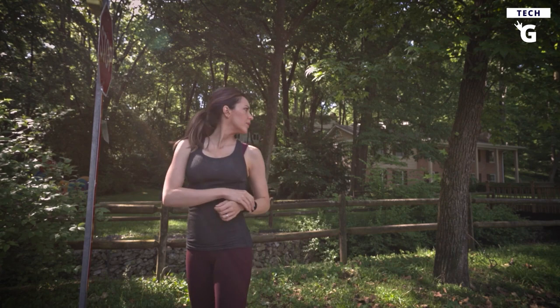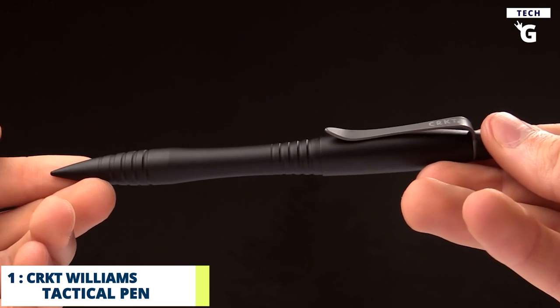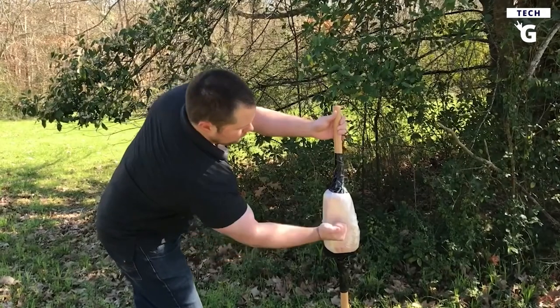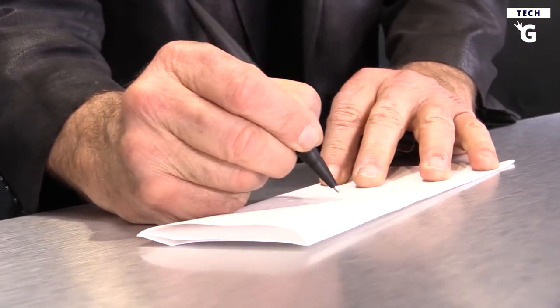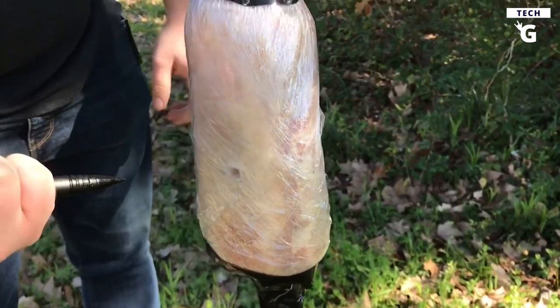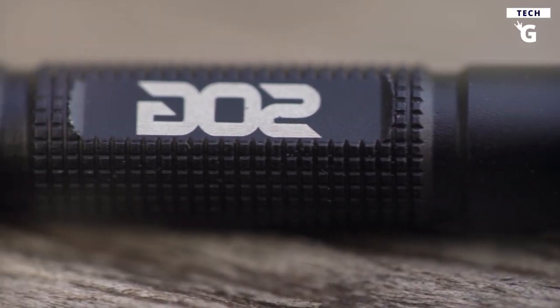Last but definitely not least on our top 10 self-defense gadgets list is the CRKT Williams Tactical Pen, which cleverly disguises itself as a regular pen and can be unleashed when danger lurks around. Designed by James Williams in Bass, North Carolina, who is a former army officer and martial arts instructor, this low-profile gadget discreetly protects you with its quality craftsmanship. The pen delivers an ultimate writing experience while also serving as a safety gadget that can inflict pain or injury upon your attacker when used accurately.